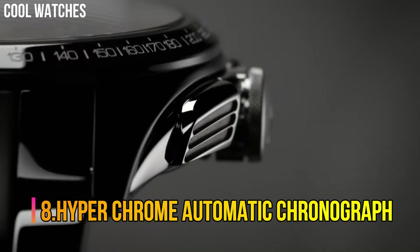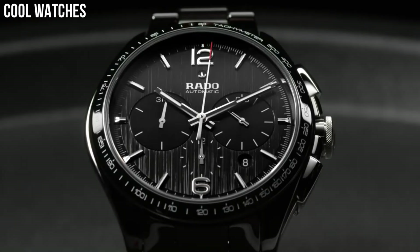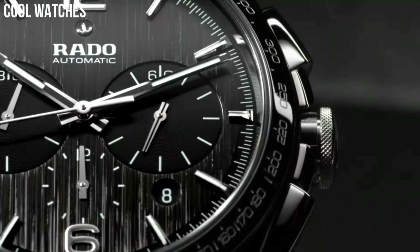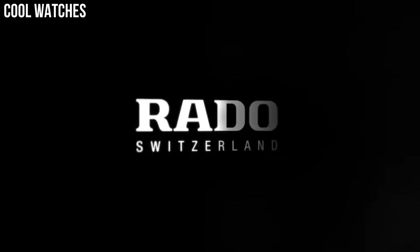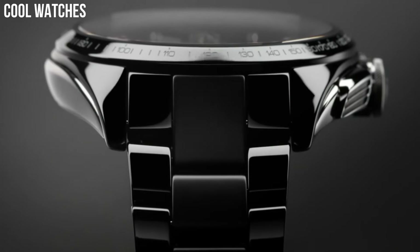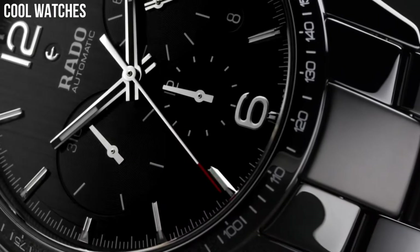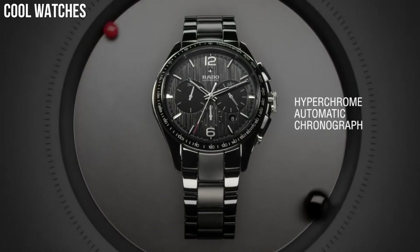Number 8: Hyper Chrome Automatic Chronograph. Black Ceramic Case and Bracelet, Fixed Black Ceramic Bezel, Black Dial with Silver Tone Hands and Stick Hour Markers, Minute Markers Around the Outer Rim. Dial Type Analog, Luminescent Hands and Markers, Date Display between the 4 and 5 o'clock positions. Chronograph with Three Subdials Displaying 60 Second, 30 Minute, and 12 Hour. Automatic Movement, Scratch Resistant Sapphire Crystal, Skeleton Case Back, Case Diameter 45mm, Deployment Clasp with Push Button, Water Resistant at 50m.